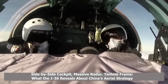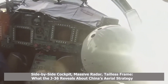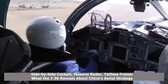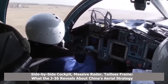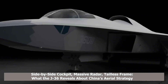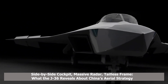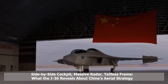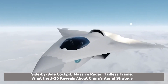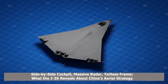Propulsion is another area of innovation. The J-36 reportedly operates with three turbofan-15C engines, collectively generating over 40 metric tons of thrust. This tri-engine arrangement is rarely seen in fighter-class aircraft but may be intended to support high-energy weapons or sustain supercruise at speeds exceeding Mach 5. This propulsion setup is supported by a hybrid air intake system, blending diverterless supersonic intakes (DSI) with dorsal-fed inlets.